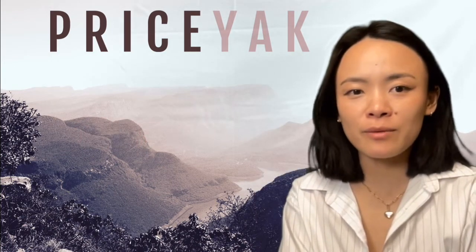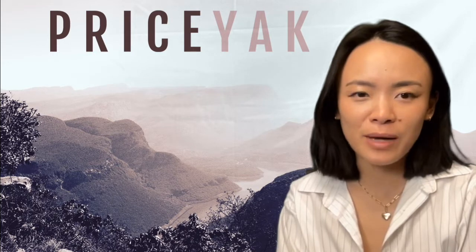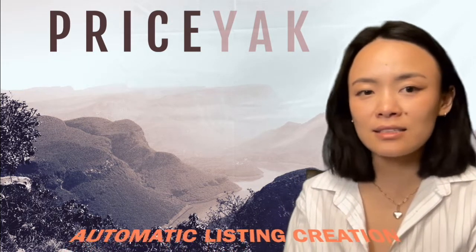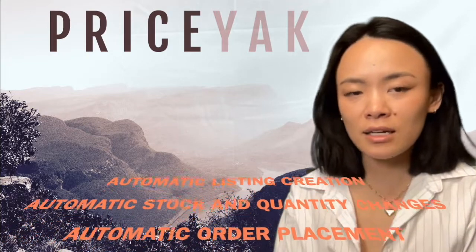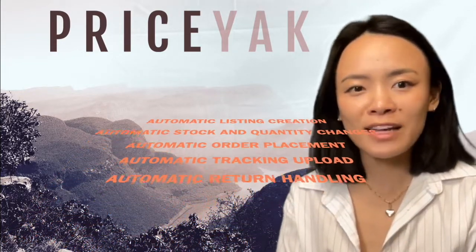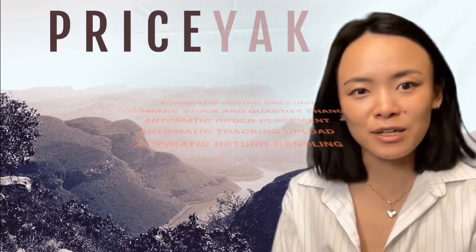Priceyak fully automates a number of the most painstaking things that you have to do in order to run a robust dropshipping business, including creating listings, managing your prices and quantity and availability, and fulfilling your items. After that, there's tracking upload and return automation also.